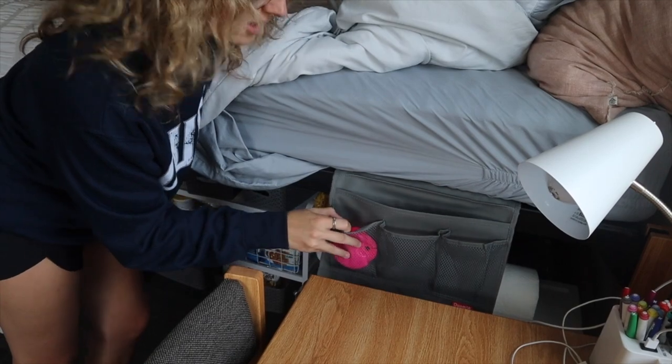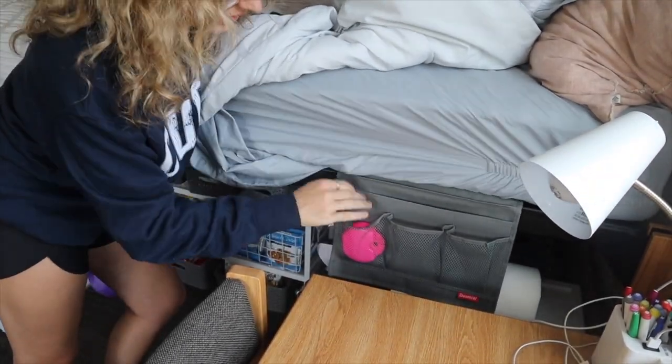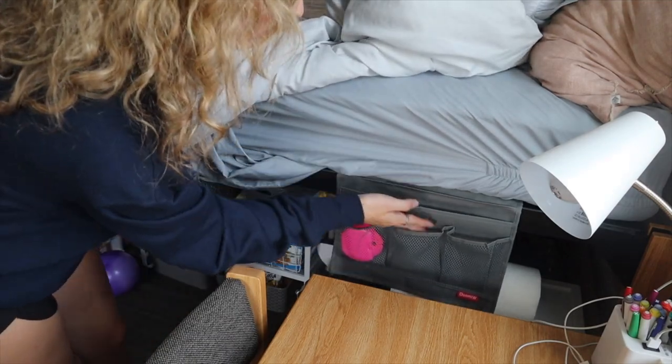One thing I really recommend buying for your bed is this caddy that slides in and out from underneath your bed — I just put my retainer, chapstick, and everything in it. It's really nice to have because you can just reach over and grab it. A very popular thing at school is to loft your beds. I know a lot of people that didn't loft theirs, but you lose out on so much space if you don't. They're kind of high up, and I do have to climb onto my desk and chair sometimes if I don't feel like jumping.